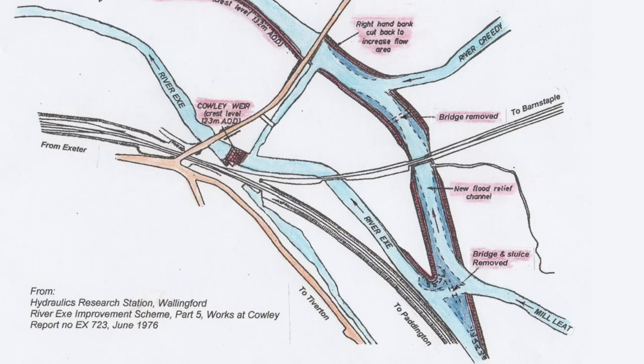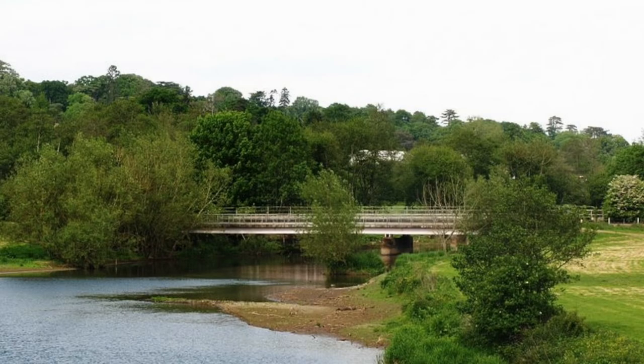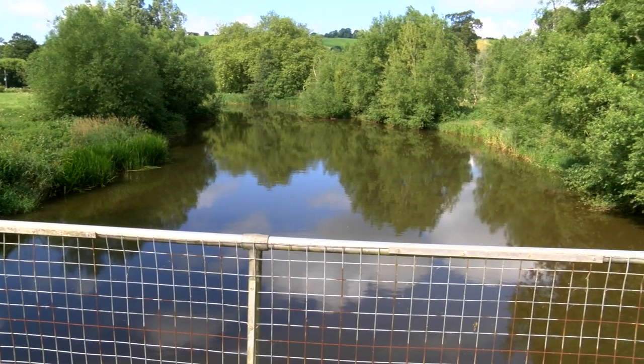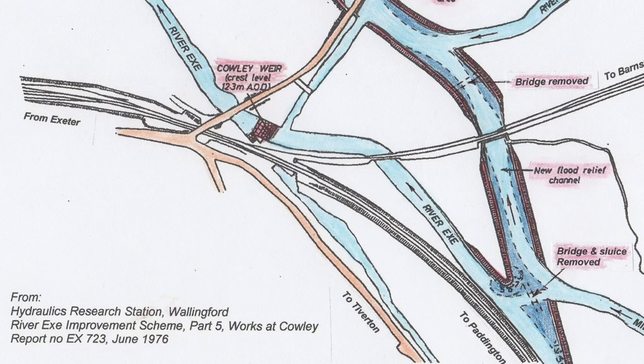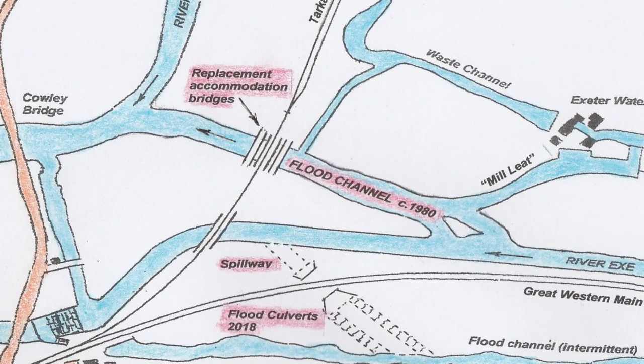A flood channel approximately 40 metres wide would be created by widening the Mill Leat from where the flap valve channel joined the Exe to where the Mill Leat flowed into the Creedie, thus taking advantage of the extra-wide twin spans of the 1967 Barnstaple Line railway bridge. Other flood protection proposals were not adopted, but in 1979 land was purchased and the Mill Leat widening was carried out. Essential items involved demolishing the 1967 flap valve channel sluice wall and the accommodation bridges, which were replaced by two new bridges over the Mill Leat next to the Barnstaple Line railway bridge.